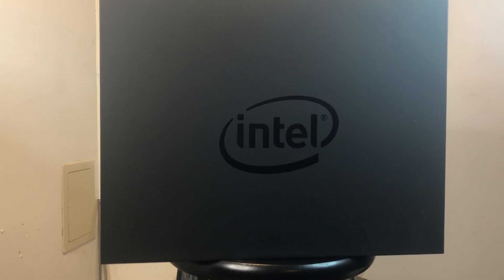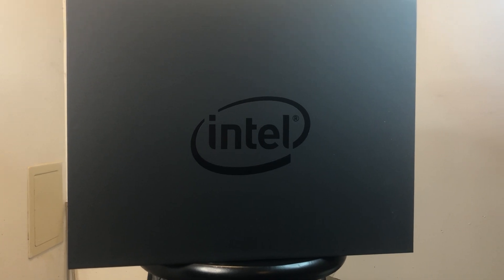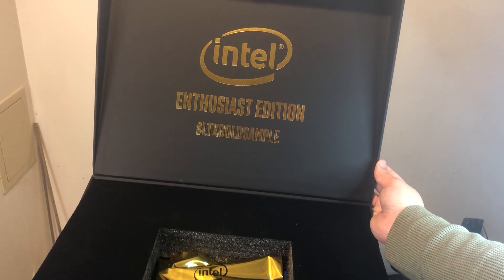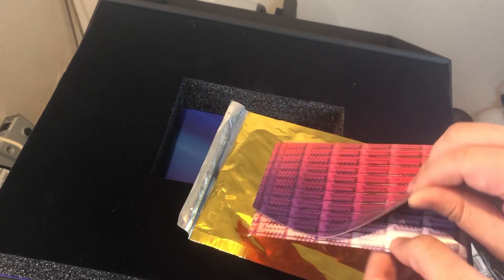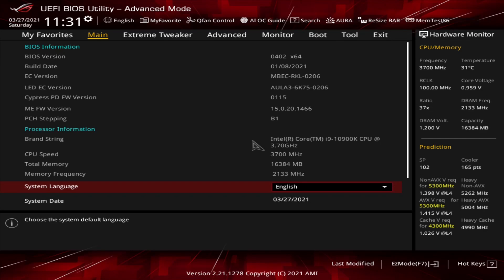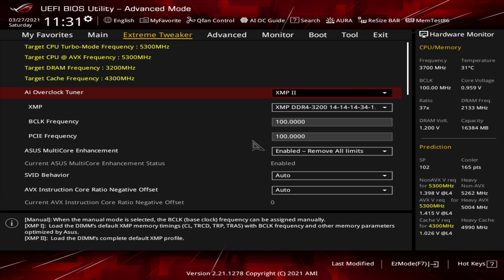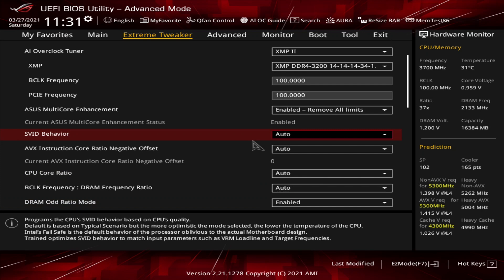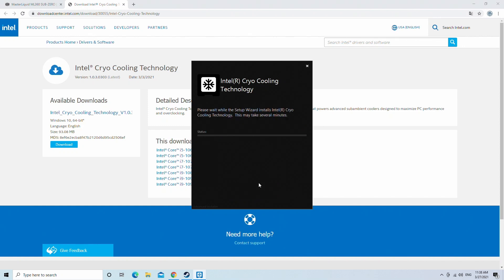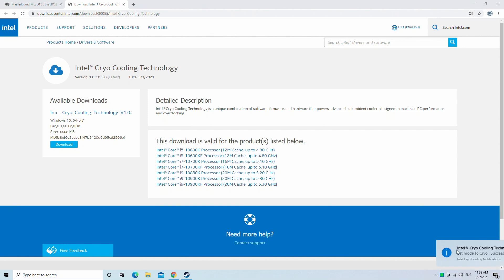Now it's time to do something interesting — let's overclock both of them and see how they compete. For the 10900K, I'm using the LTT Gold Sample, which is a bundle of a cherry-picked 10900K and a Cooler Master ML360 Sub-Zero cooler. Asus gives it a 109 SP score, which is high but not the highest I've seen on the 10900K. It is predicting it will need 1.398V at L4 LLC to run non-AVX workloads at 5.3GHz. With the cooler, we need to install the cryo software to make it work in cryo mode, where the cooler communicates with the processor and adjusts cooling in real time.